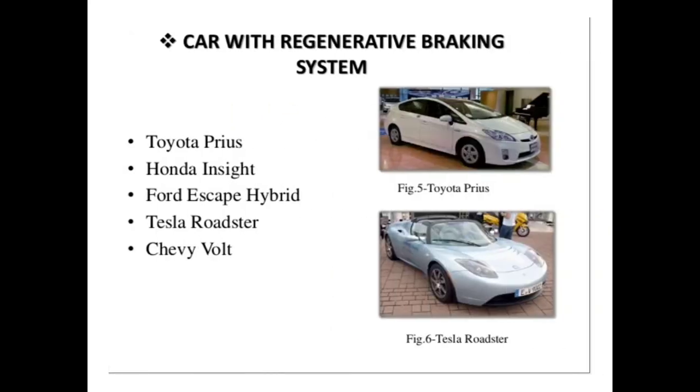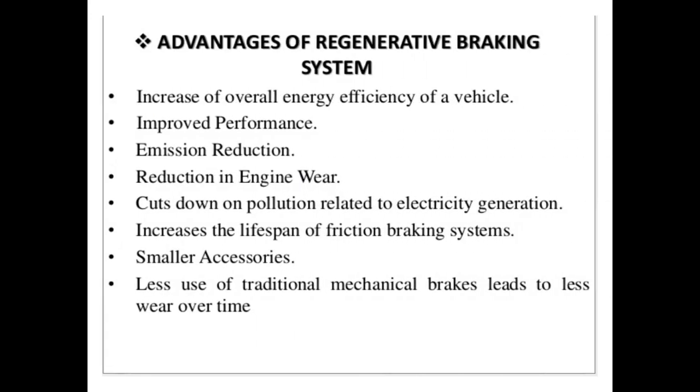These are the cars that use the regenerative braking system. The advantages of regenerative braking are: 1. Increases the overall energy efficiency of the vehicle. 2. Improves performance. 3. Reduces emissions. 4. Reduces engine wear. 5. Smaller accessories, etc.